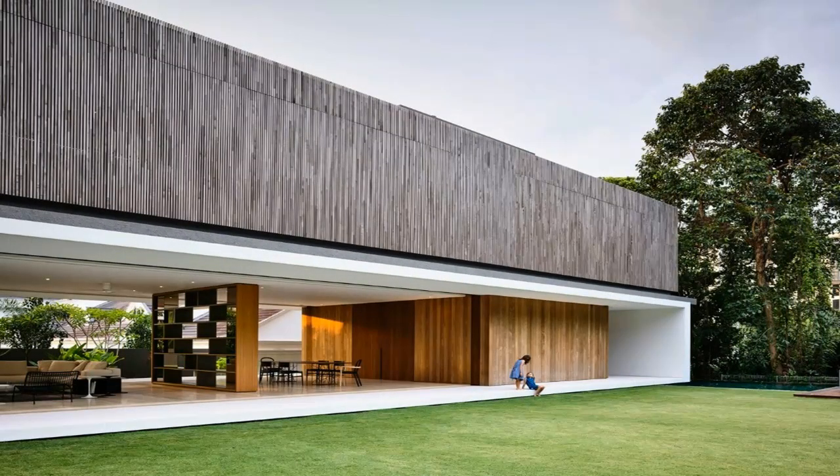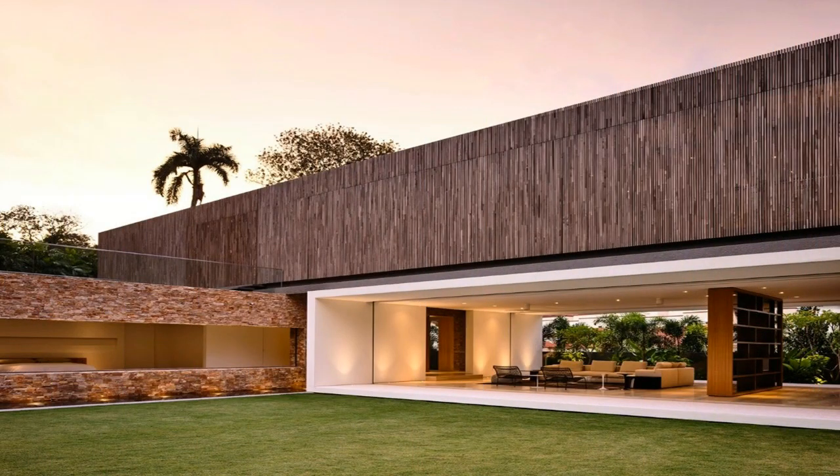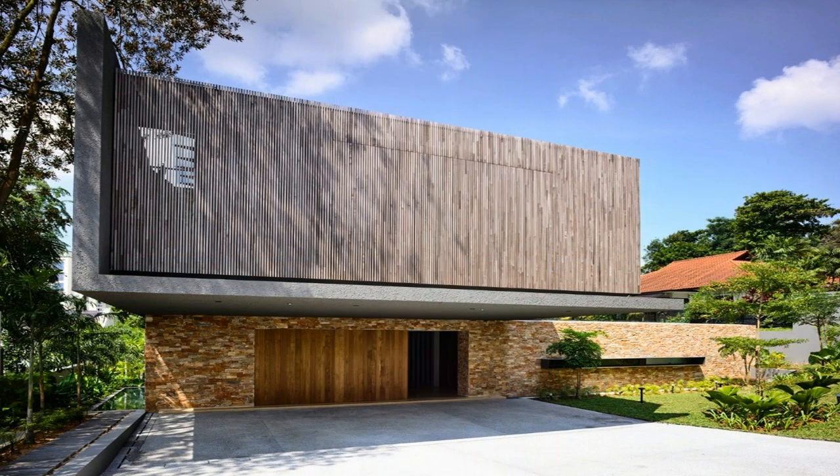Seeking to capitalize on the beauty of the home's splendid surroundings, the design team adopted the Japanese design principle of Shakkei, or borrowed view. Their intention was to create a home resplendent in the likeness of nature, capturing nature alive to create a spectacular vision. Fully attuned to the environment, Cap House is predicated on capturing its marvelous natural milieu, as the architects carefully aligned the home to emphasize borrowed views of the green corridor.